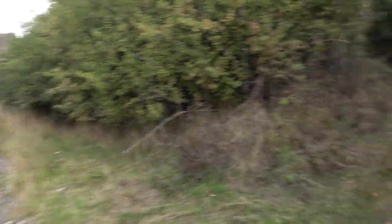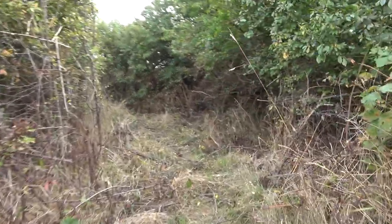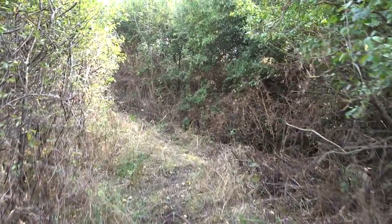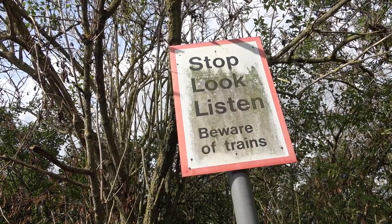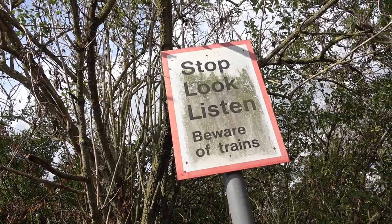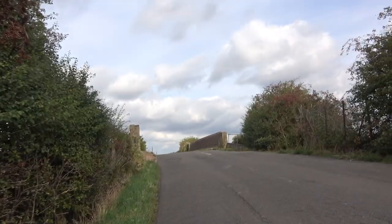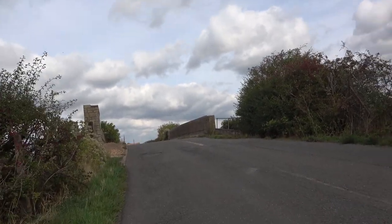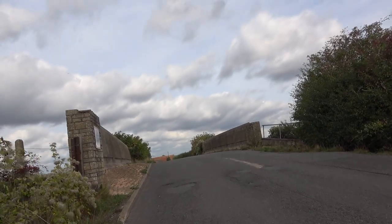That was just a quick look. Head off now and find our line going north — it's been turned into a footpath. The main attraction here is the old army depot on our right, we'll get to see it in a minute. There's now a Rail Innovation Centre.